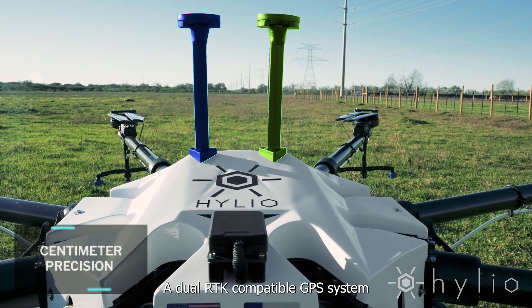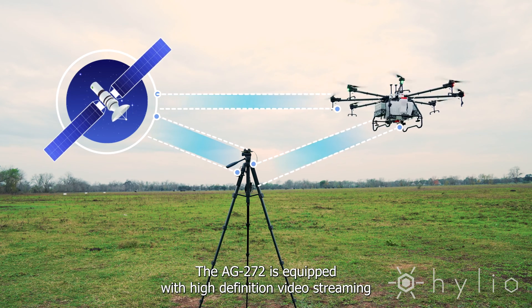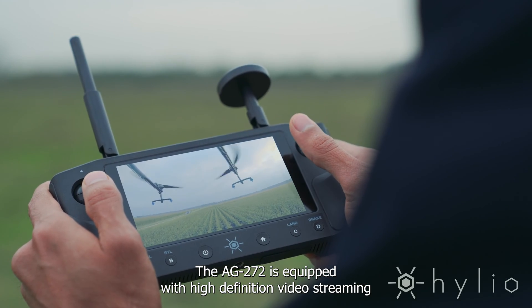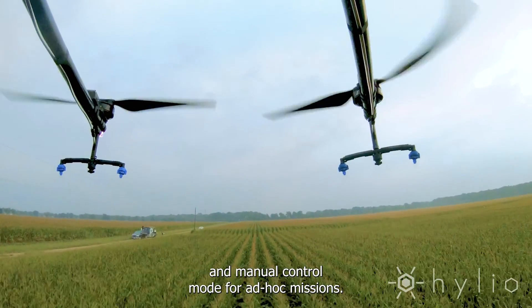A dual RTK-compatible GPS system achieves centimeter-level precision. The AG272 is also equipped with high-definition video streaming and a manual control mode for ad hoc missions.